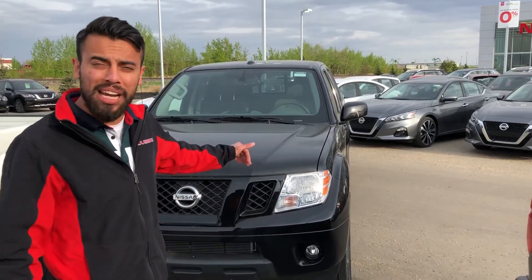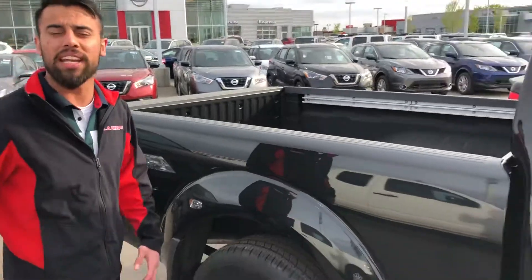Hey, Alex Faraz here at LA Nissan — Nissan's highest-rated dealer in North America when it comes to customer service. Here's a Midnight Edition right behind me; we've got them all.